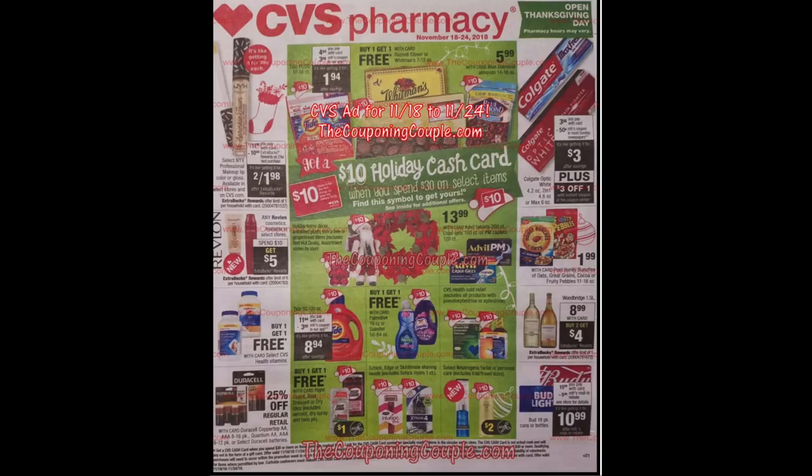Hi guys, it's Jess and welcome back to my channel. I'm here with your CVS early ad preview for the week beginning November 18 through to November 24, so this is next Sunday going forward — Thanksgiving week.